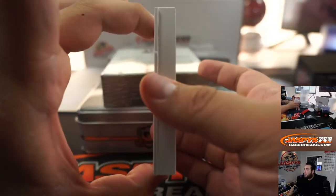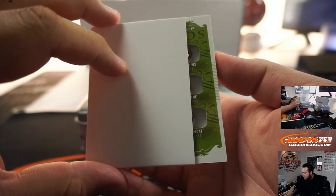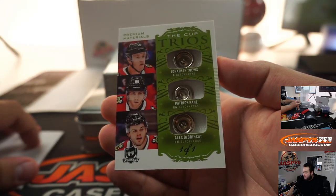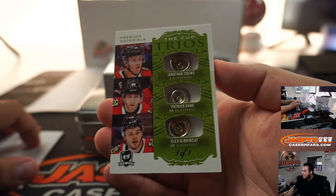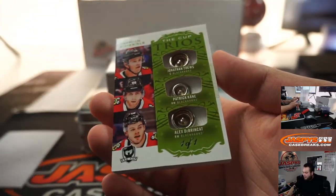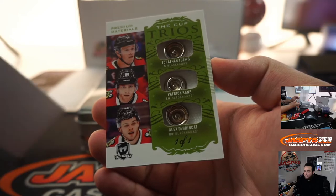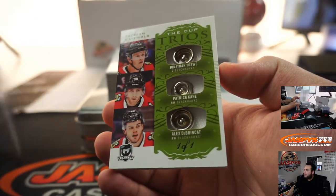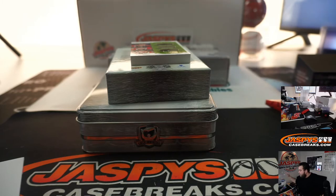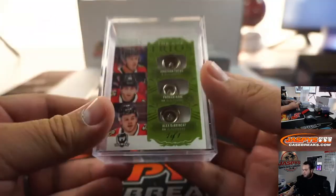Super, super thick card — and it is. Wow, it's a one-of-one Trios button fight straps. You got Jonathan Toews, Patrick Kane, and Alex DeBrincat. You can hear the little buttons — these are from the fight straps. That's awesome. One of one for the Blackhawks — Ryan, there you go. That's sweet.